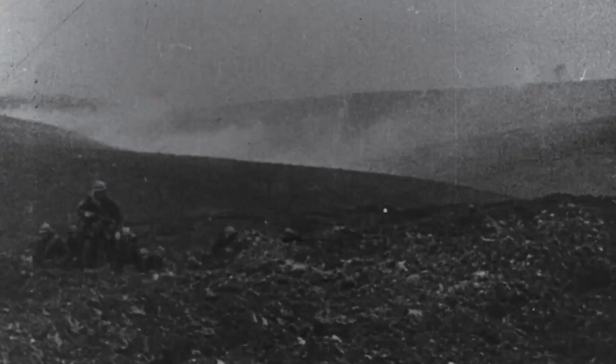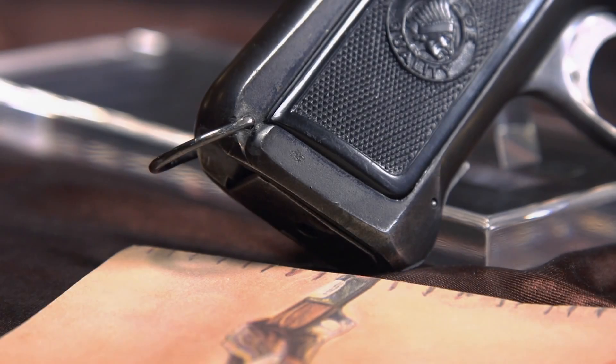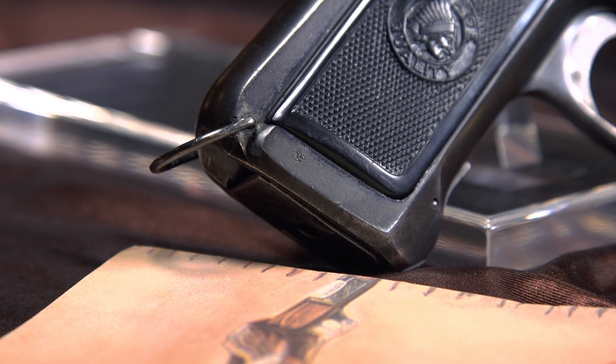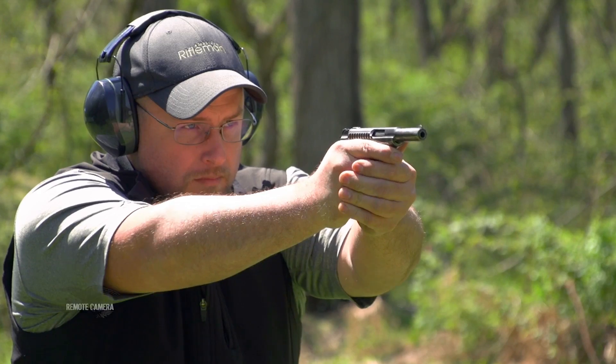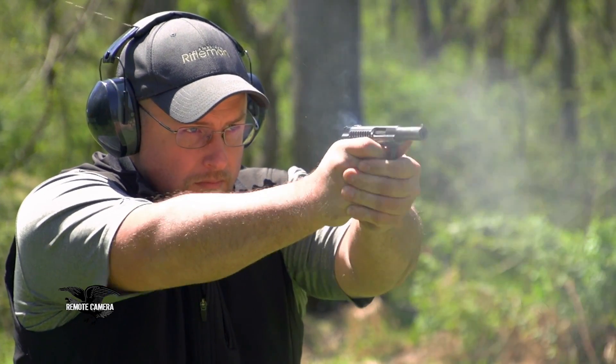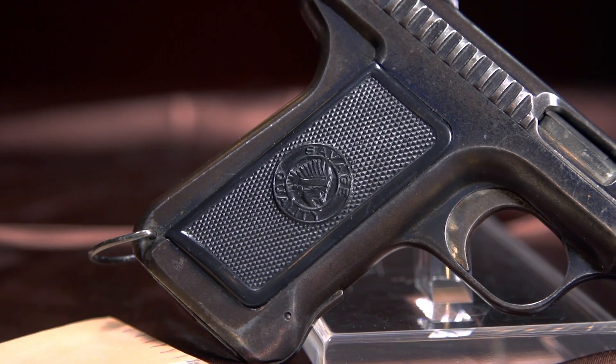The French actually adopted the Model 1907 in World War I. The difference between it and the standard civilian gun was that it had a little lanyard ring on it and a cocking indicator — other than that, it was pretty much the same. The French bought about 40,000 of them and carried them throughout the war. They do turn up, and actually the one we're looking at today is a French military issue gun.